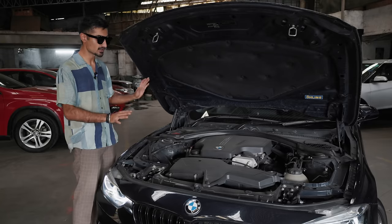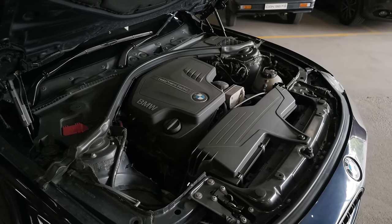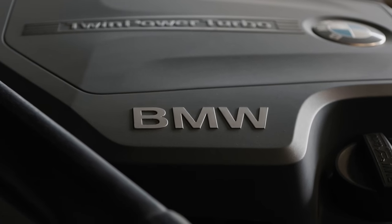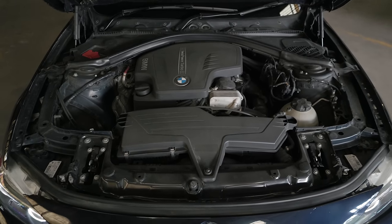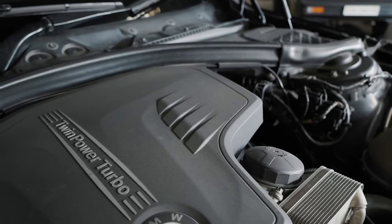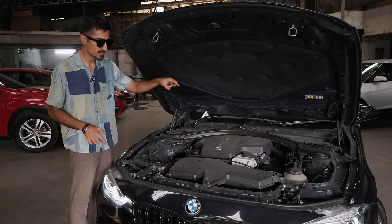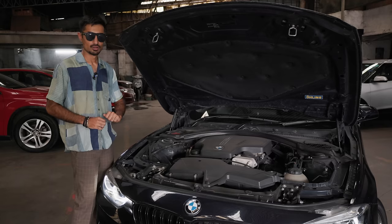Under what might seem like a rather unassuming engine block lies quite a lot of upgrades. It's got upgraded injectors, fuel pumps — high pressure and low pressure — an upgraded turbo, a turbo inlet pipe, charge pipes are also upgraded. You've got upgraded intake ducts and an upgraded air filter. You've also got a Wagner intercooler that is rather large, and even the downpipe is from Wagner, and the rest is a Miltec cat-back exhaust with twin exits.